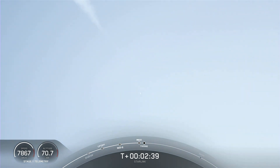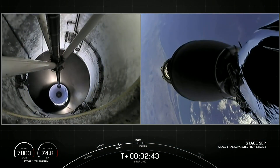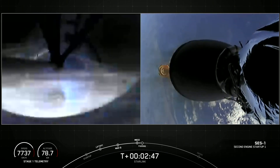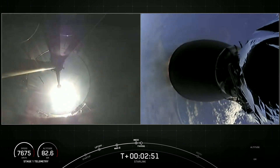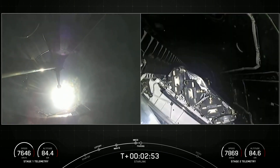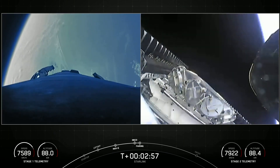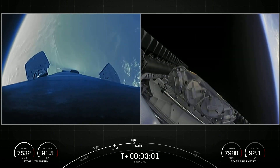MECO, stage separation confirmed. We'll see pretty shortly here fairing deployment as well, and second engine stage startup. Fairing separation confirmed. There on the right-hand side of your screen, those Starlink satellites seeing space for the first time.